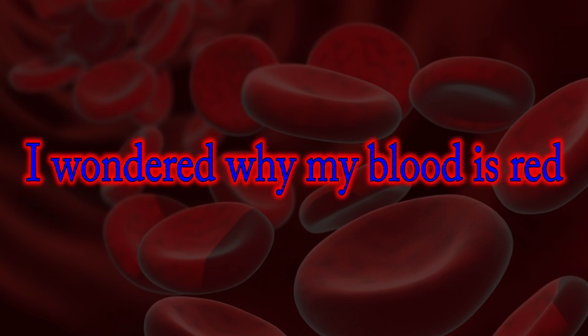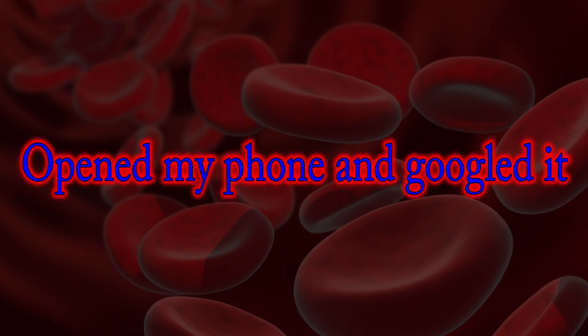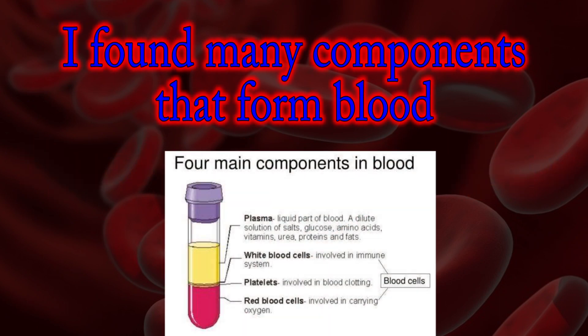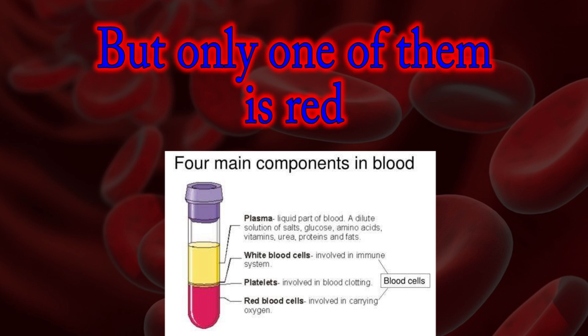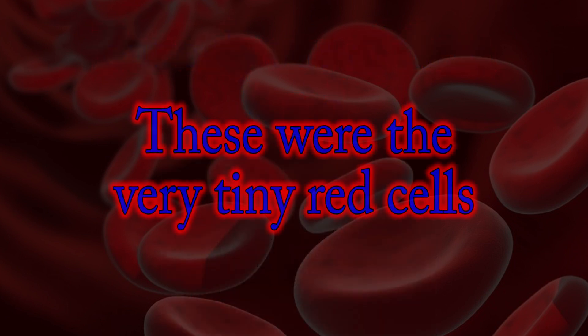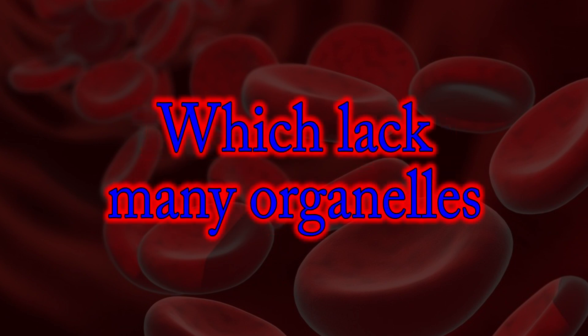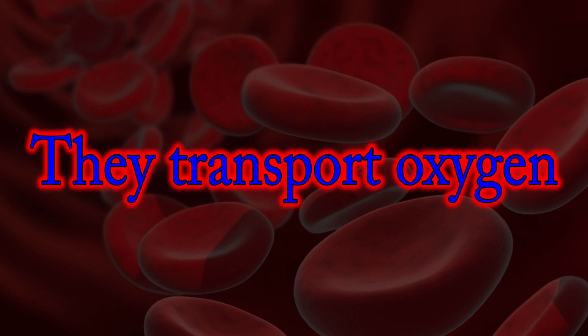I wondered why my blood is red. I opened my phone and googled it. I found many components that form blood, but only one of them is red. These were the very tiny red cells, which lack many organelles. They transport oxygen.